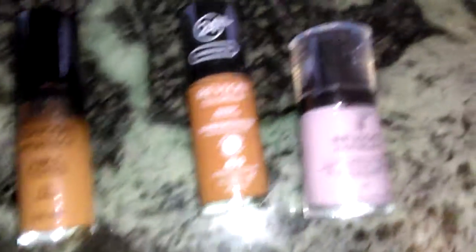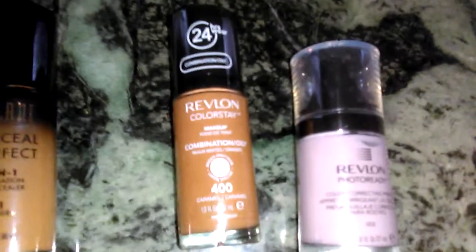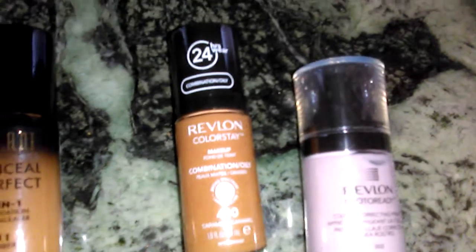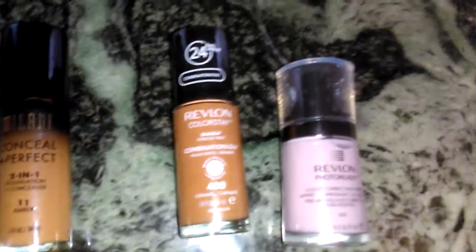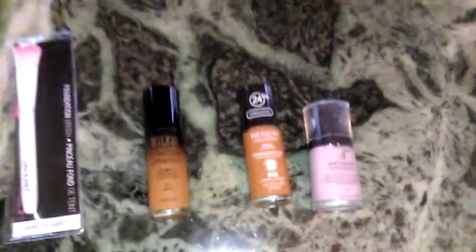With the 50% off deal I also got the Revlon Photo Ready Color Correcting Primer, which regularly runs about $13.79 — I got it for $6.89 with the 50% off. I didn't have a coupon to stack, which would have made it an even better deal, but hey, it is what it is.